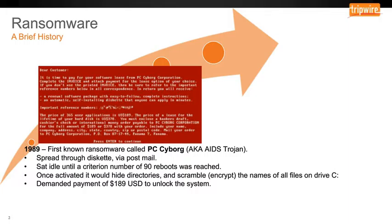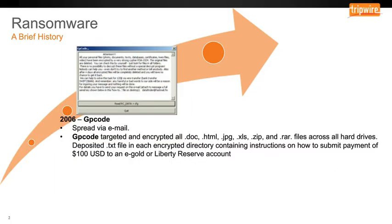Later, in 2006, GP Code was introduced. It spread via email and targeted and encrypted all kinds of documents, graphics, compressed files, and spreadsheets across all your hard drives. It also deposited a file on each encrypted directory containing instructions on how to submit your payment.